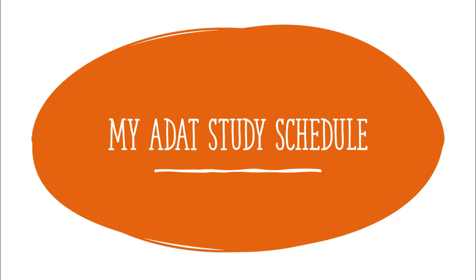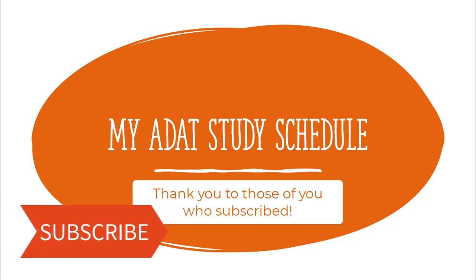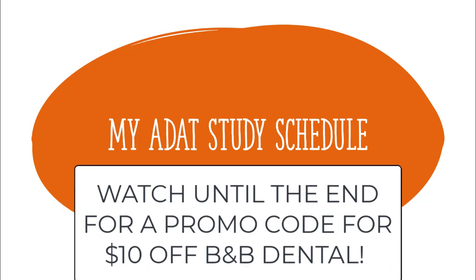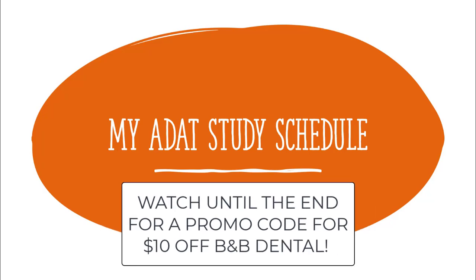Hey guys, it's Lexi and in this video I'm going to be talking about my ADAT study schedule. I made a video on how to study for the ADAT where I gave you guys some general advice on how to study for the exam and also compared my ADAT Knockout practice scores with my real ADAT exam scores. In this video I'm going to be giving you guys a day-by-day study schedule that you can apply when you're studying for the exam.